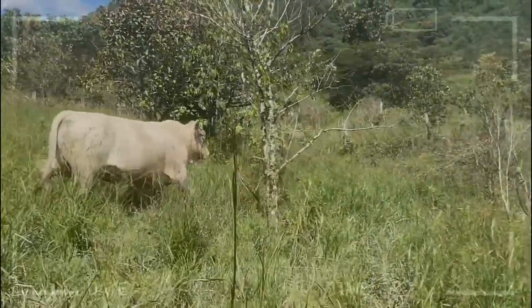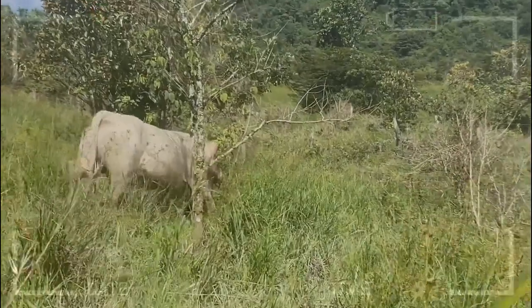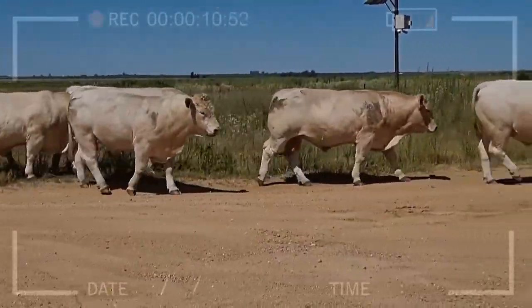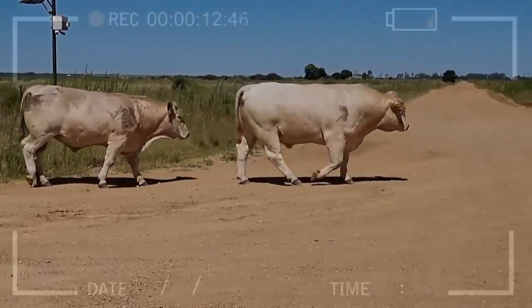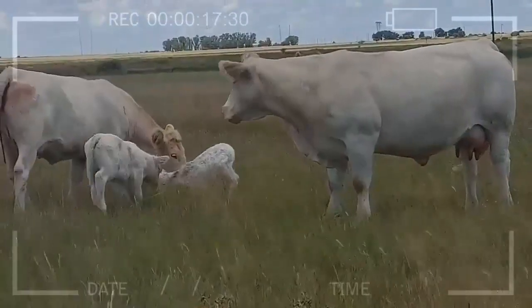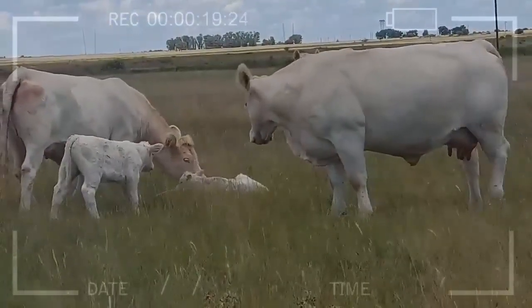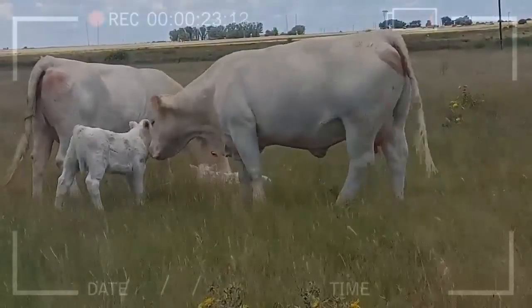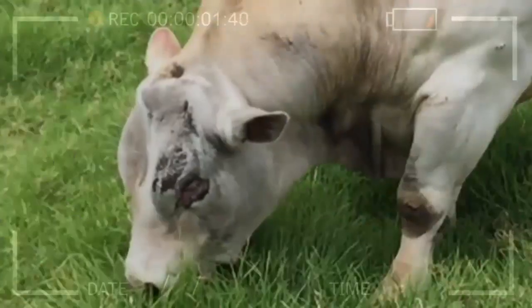The Charolais breed is known for its calm and gentle temperament, making it an ideal breed for breeding and meat production. The breed has been crossed with other breeds to improve the quality of meat and milk worldwide. In 1979, a Charolais cow named Pleasant Dawn Charolais set a world record by producing 50,171 pounds of milk in one year.